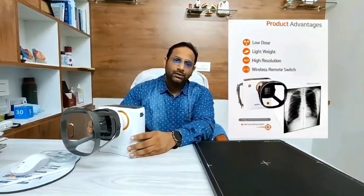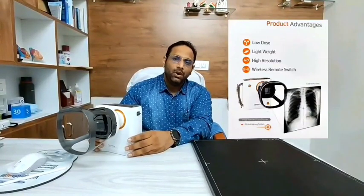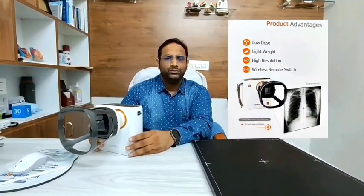This device is very low weight, low radiation, and offers superior imaging quality. The main advantages are very low-dose radiation exposure, it is a lightweight handheld machine, it has very high resolution, and it can be operated with a wireless remote switch.